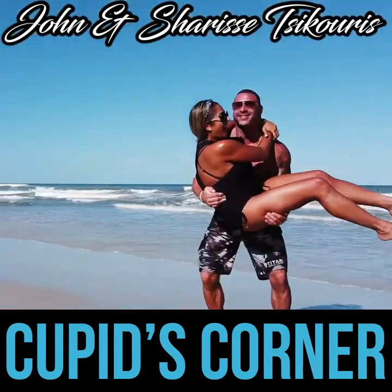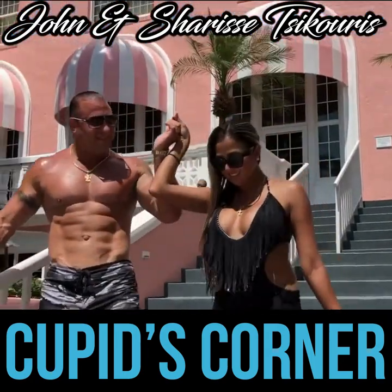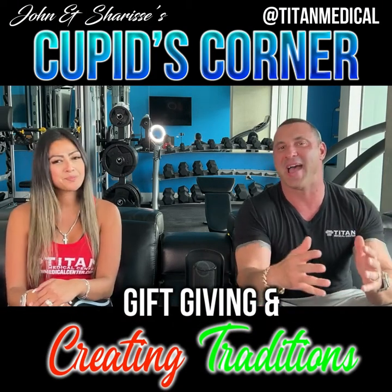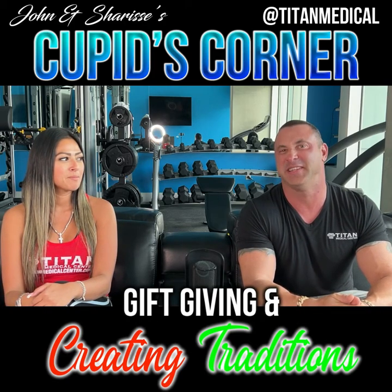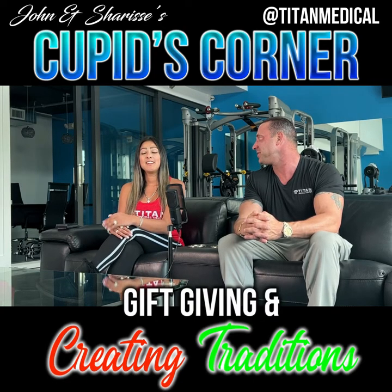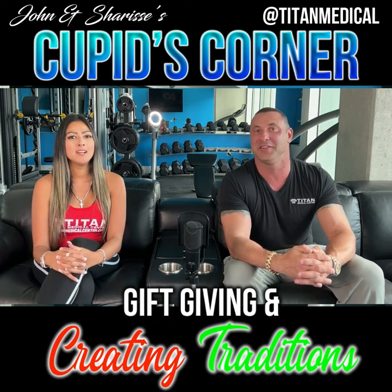You guys might even be doing some of these things without realizing it, and your partner might currently be upset at you — so we might help you in that aspect. I'm John, I'm Sharice, and we're back with another Cupid's Corner. That's right — it's Christmas edition! Or holiday edition — whatever you celebrate, it's your edition for the holidays.